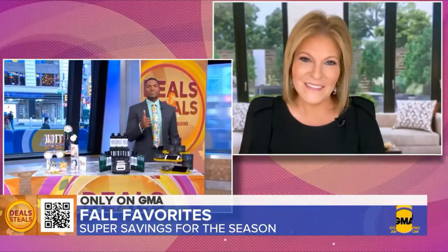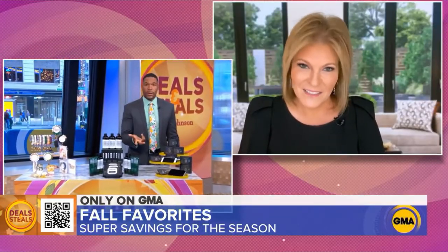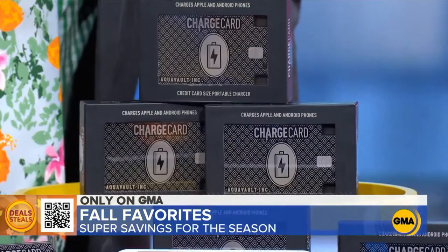Last one, something I need. It's a portable charger, but it's so thin it just fits in your wallet. You sold it for me there, baby.